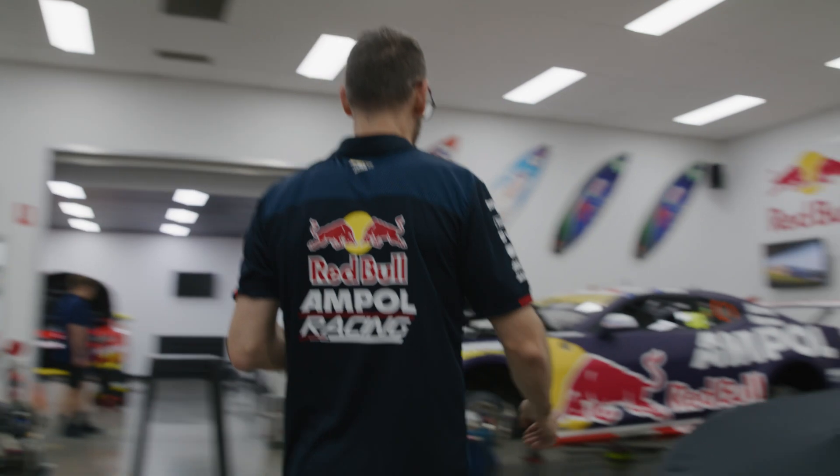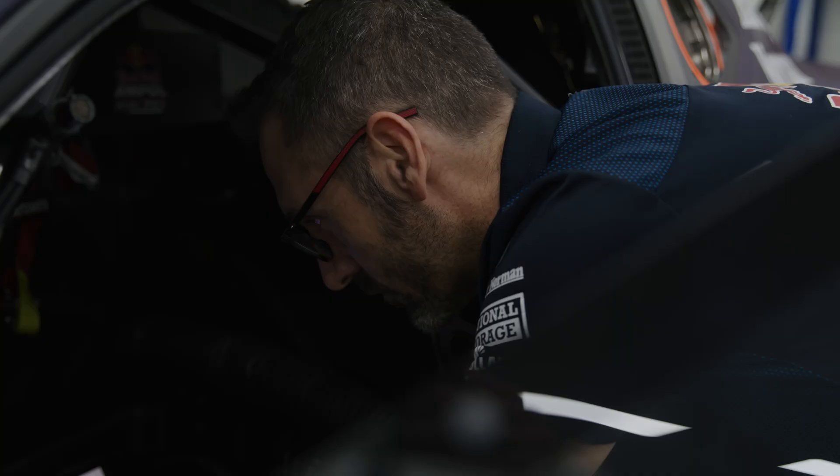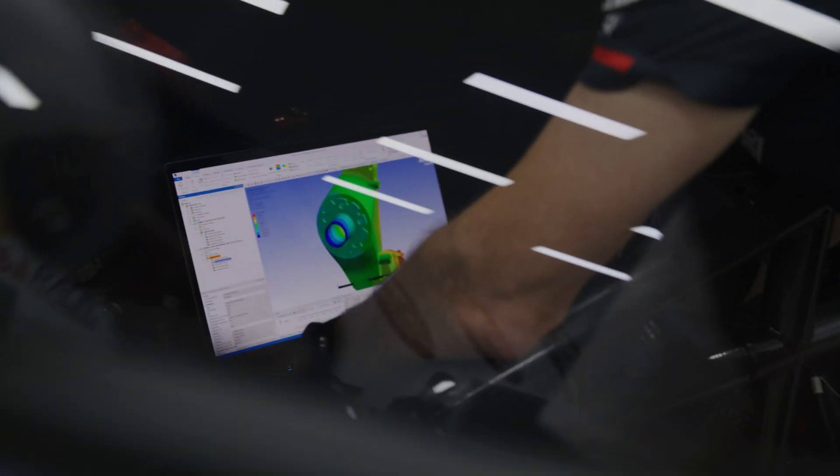ANSYS saves the team thousands of dollars and weeks of time. By not having to make physical prototypes and testing in-field, we get results virtually straight away.